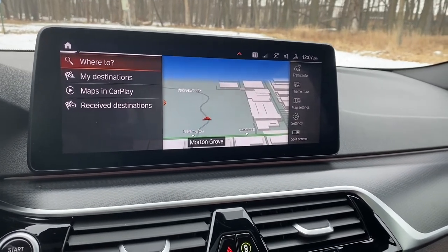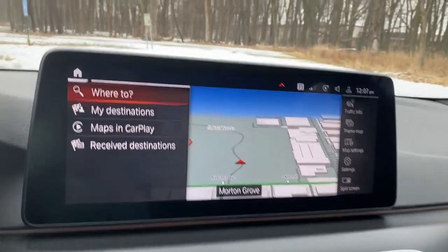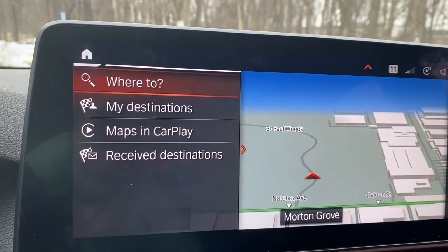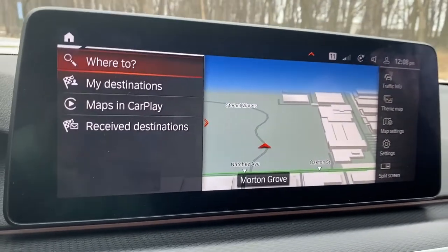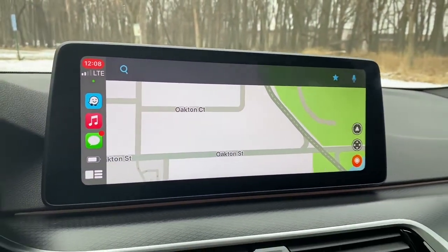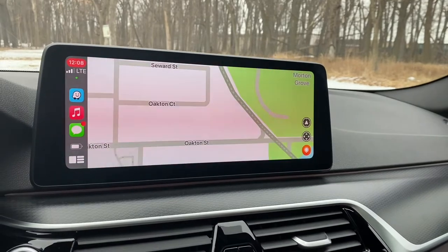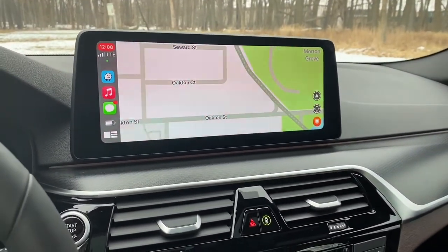I really like the integration of how you can go between both the native navigation system as well as the CarPlay navigation. You can either program your destination into this system, or easily switch over to Apple CarPlay and program your destination there. I really like how BMW has configured Apple CarPlay integration in the BMW 5 Series.